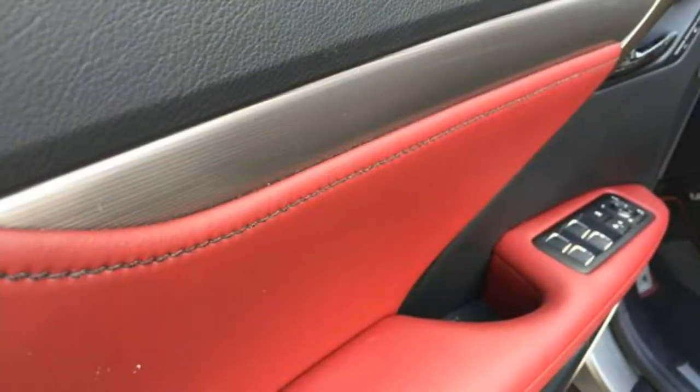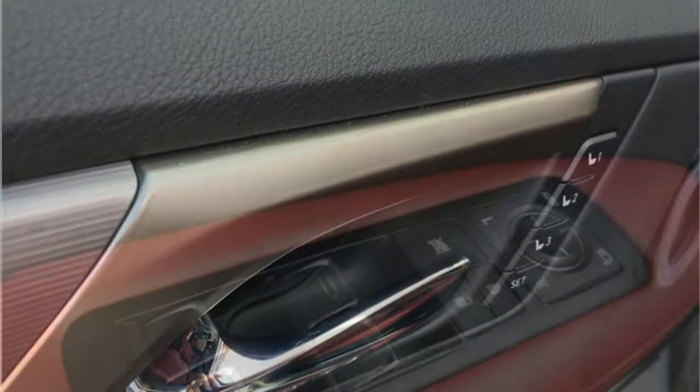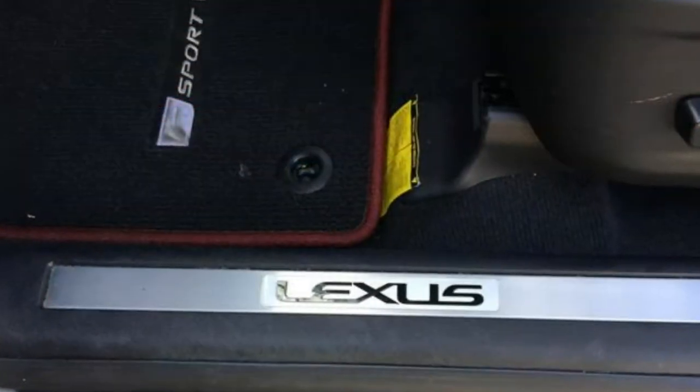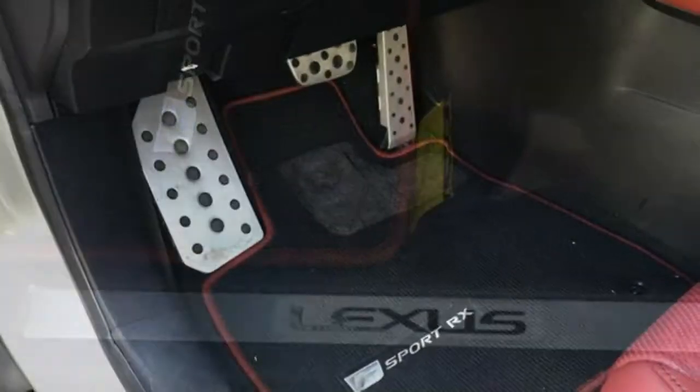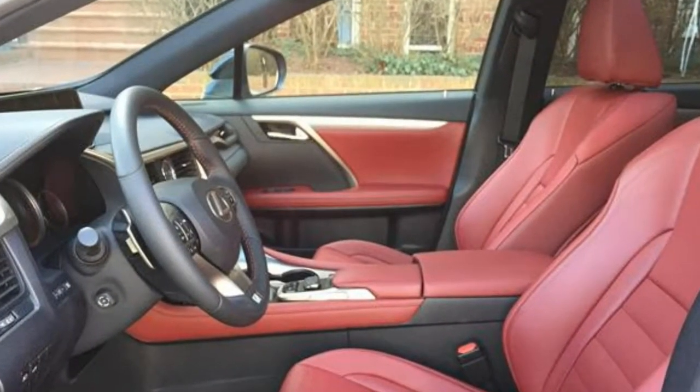Some drivers may not have enough room in the available extra-bolstered sports seats. For connecting child safety seats, the RX has two sets of lower anchors and three upper tether anchors. The middle seat can borrow lower anchors from either side. It's easy to reach the lower anchors, and you probably won't confuse the upper anchors for other hardware.